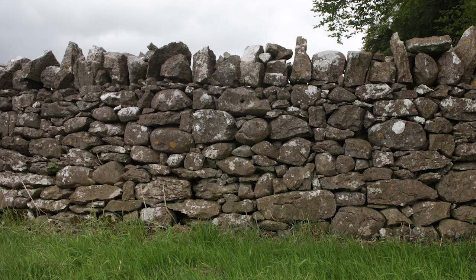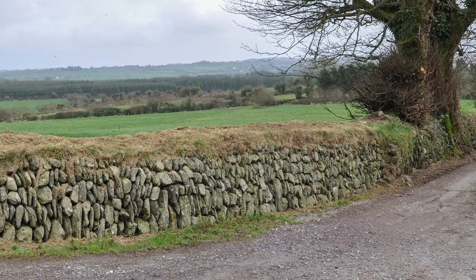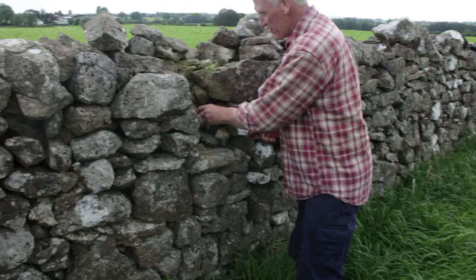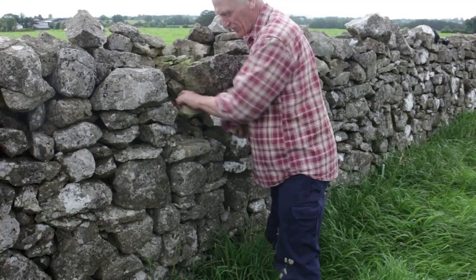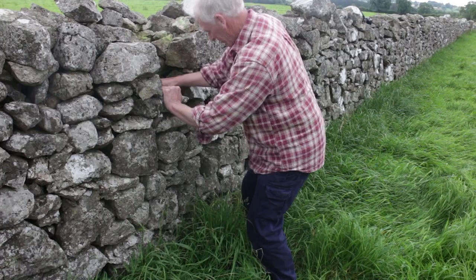Stone walls make great fences. The most common types found in Ireland are the double stone wall, the consumption wall, stone faced, and single boulder. Here we see Nick Aiken, a stone wall master craftsman from Scotland, rebuilding a small gap in a double stone wall that has fallen.